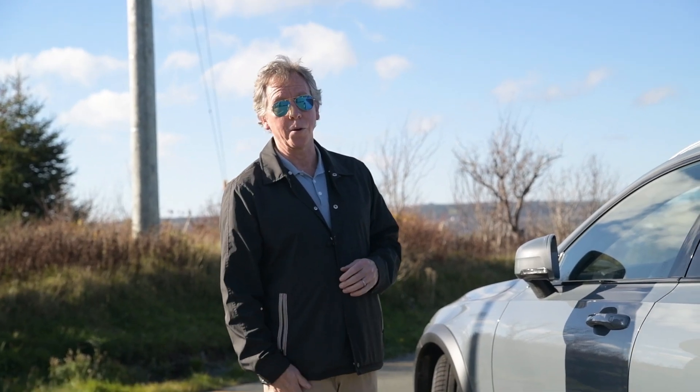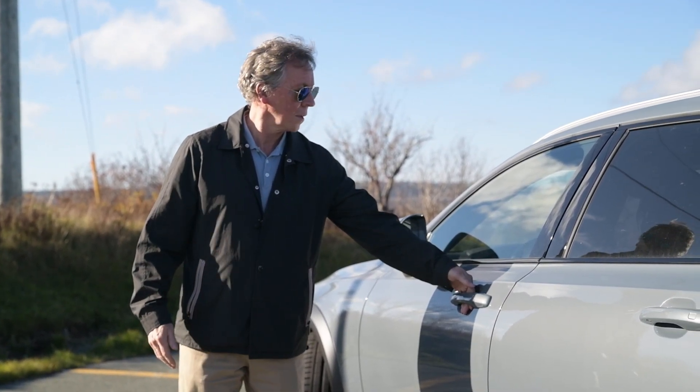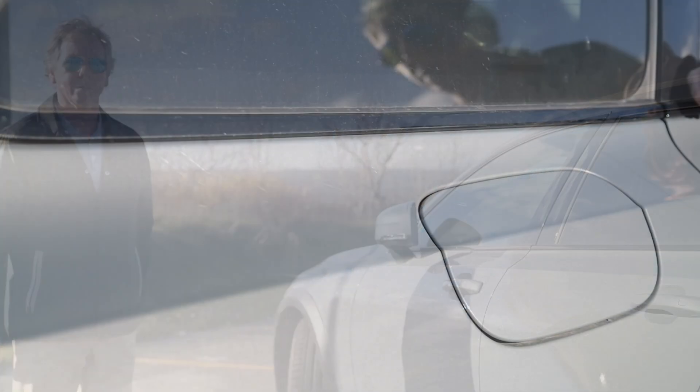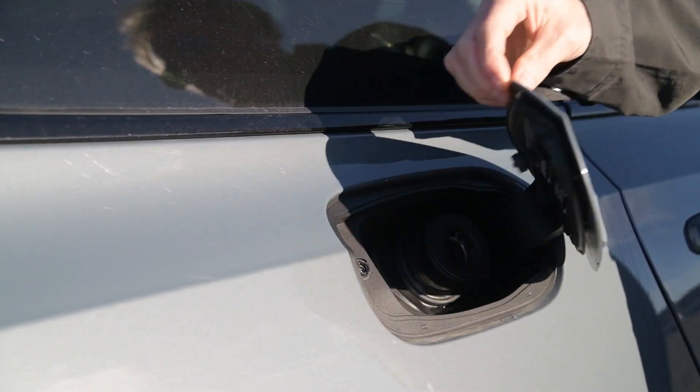The Volvo keyless entry is super easy to use. As long as you have your key fob in your pocket within three feet, you can open or lock any of the doors. The Volvo engineers are always trying to make our lives easier, and this is a perfect example of it.